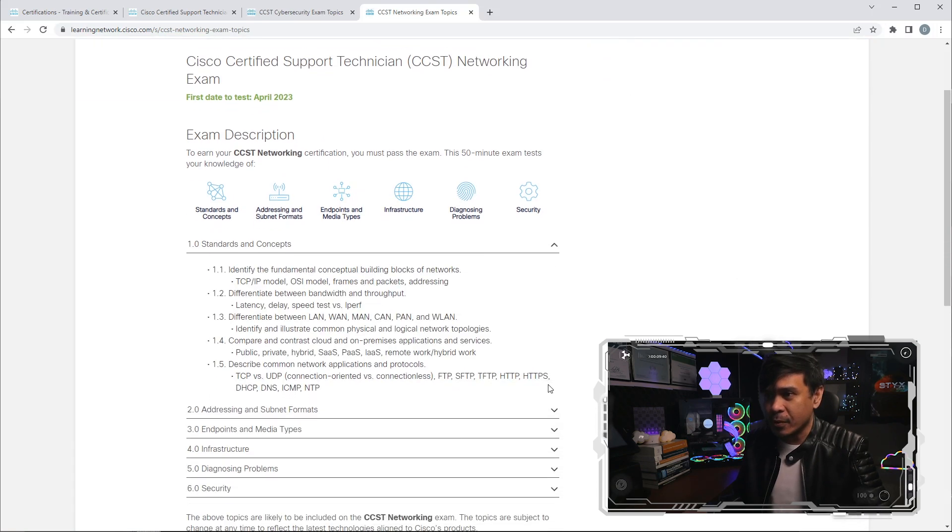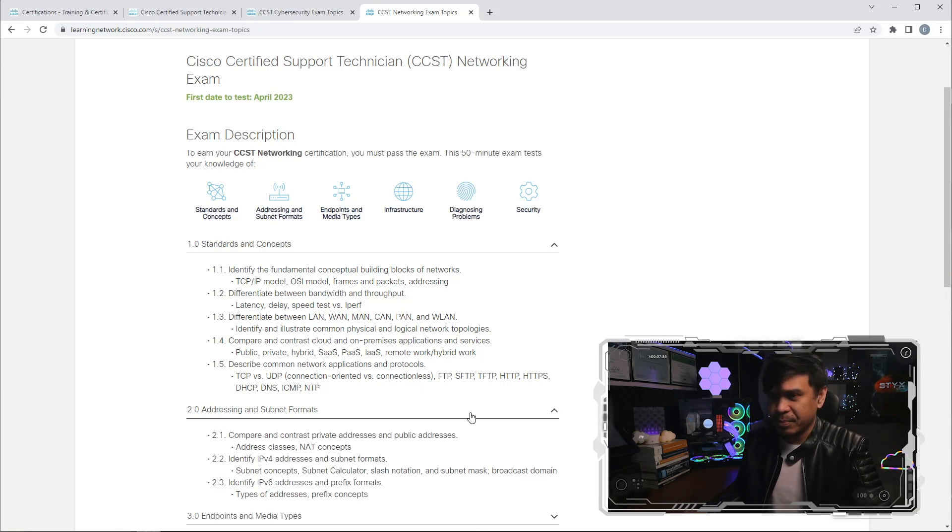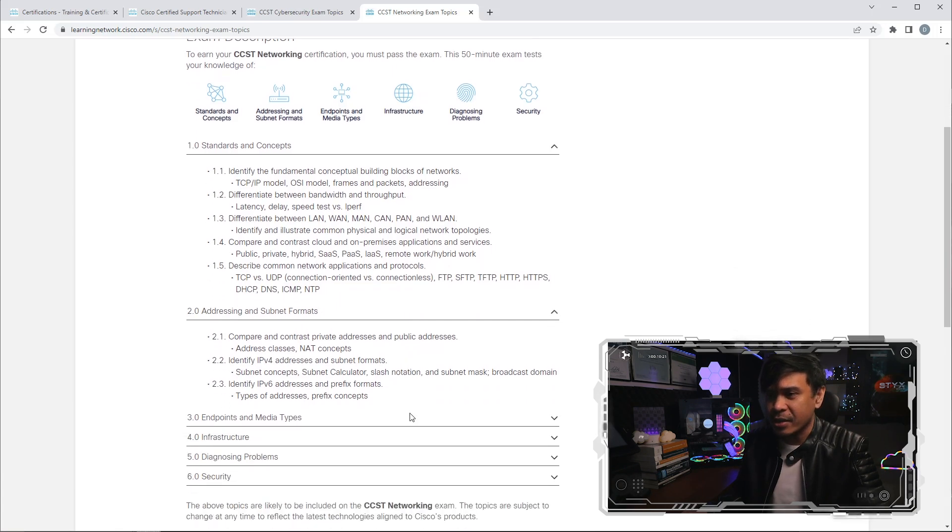Under standards and concepts — the fundamentals of networking — we have TCP/IP and the OSI model, latency, delay, and speed. We differentiate LAN, WAN, MAN, SAN, PAN, and WLAN. We compare cloud and on-premise applications: public, private, hybrid, and all the X-as-a-service models. We describe common network applications including TCP versus UDP and application protocols such as FTP, SFTP, HTTP, HTTPS, and DHCP. This is pretty much the very basic of networking.